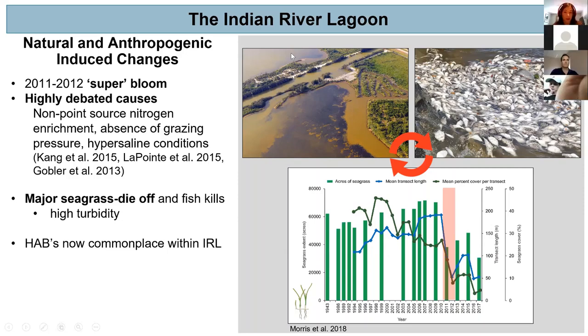Looking at the graph at the bottom from Morris et al., this shows acres of seagrass from 1943 through 2017. In the red box is the super bloom event, and you can see a drastic decline in acres of seagrass during and after that event. Unfortunately, these blooms have now become commonplace within the Indian River Lagoon system, further perpetuating this cycle of seagrass loss and preventing seagrass recovery.